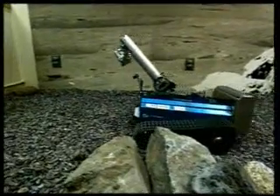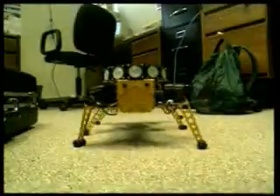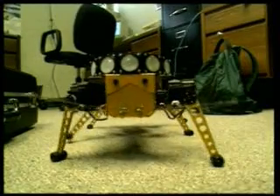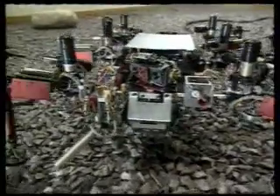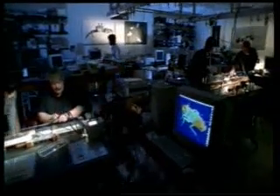Robot technology has a new concept on its agenda at the present time: biomimetic robots, or machines which imitate nature. Scientists think it much better to make robots which imitate living things.